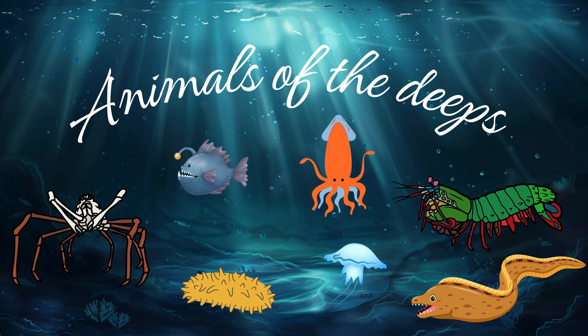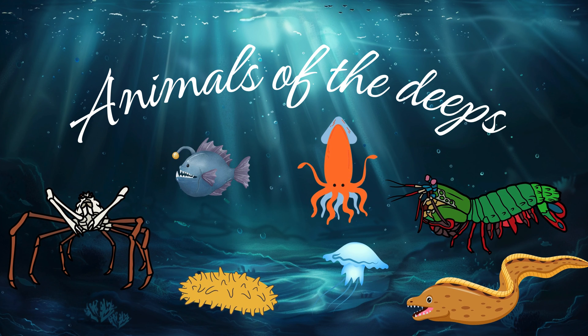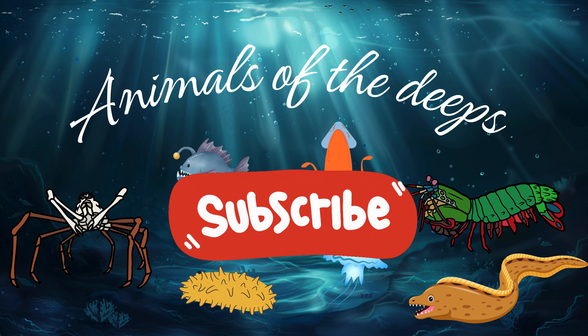I hope you enjoyed this journey down to the bottom of the ocean. We'd be very thankful if you could subscribe. And if you liked this video, there are plenty more on our YouTube profile. See you next time for another amazing animal adventure.